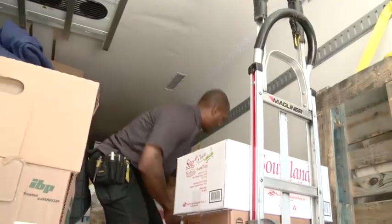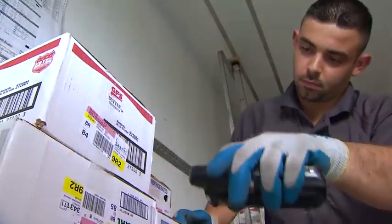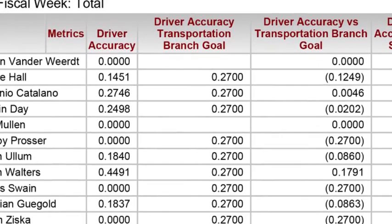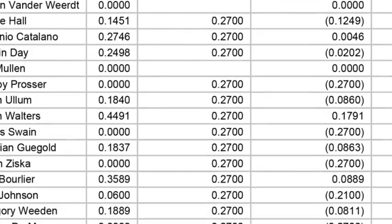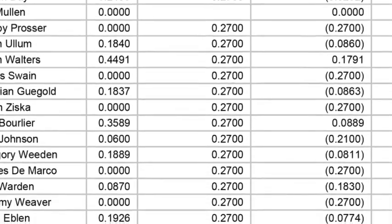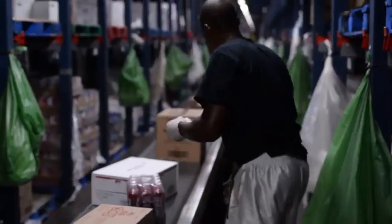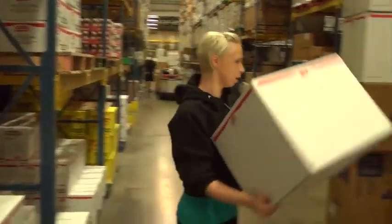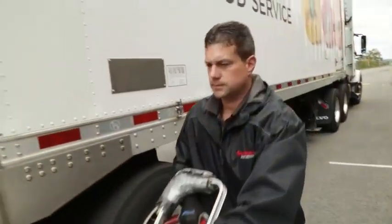A sales service representative's pay is derived primarily from cases, stops, and miles driven, with additional incentive opportunities for accuracy and safe driving. These numbers are regularly posted and shared amongst the team, creating a competitive environment. The warehouse and transportation teams work together to serve our customers. This team environment fosters a culture of hard work, camaraderie, and fun.